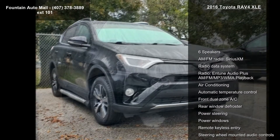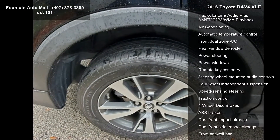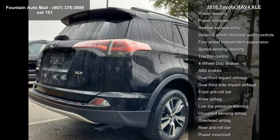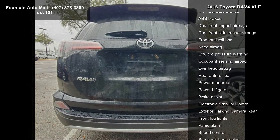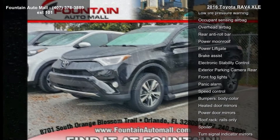This vehicle's top features include 6 speakers, AM FM radio, Sirius XM, Radio Data System, and Entune Audio Plus AM FM MP3/WMA playback. Additional features include air conditioning, automatic temperature control, front dual zone AC, rear window defroster, and power steering.